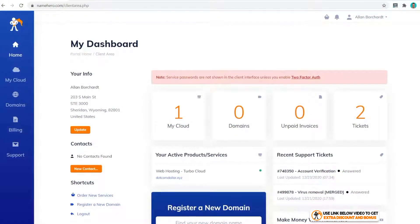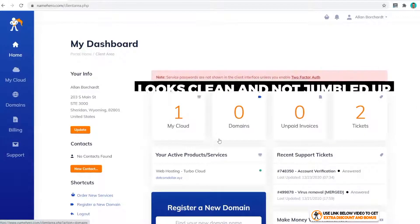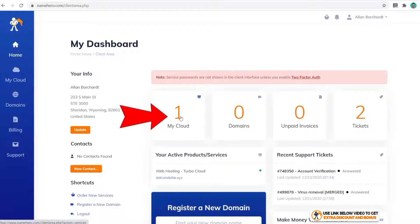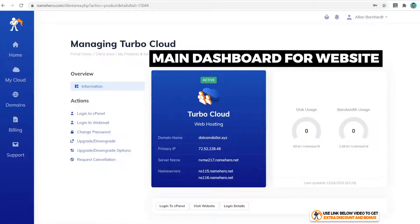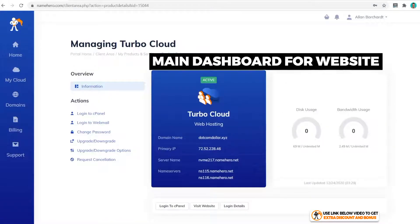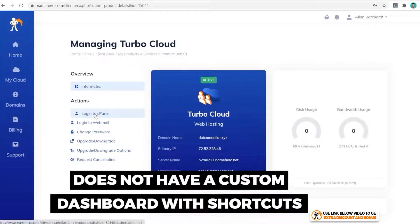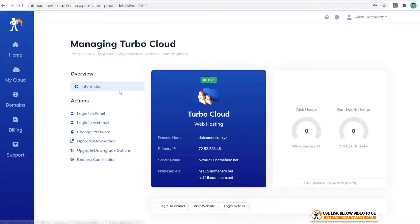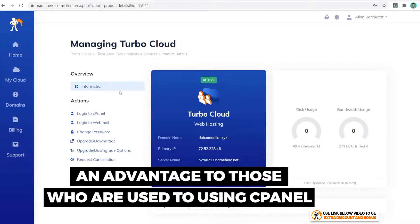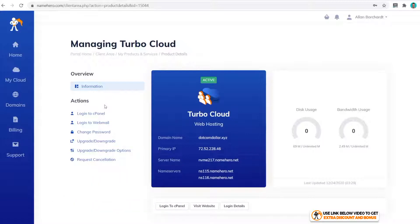Right away from Name Hero's main dashboard, you can see it looks pretty clean and not jumbled up. There is really only one thing to do from this page, which is to click on your service, and then from that page choose your service again to reach the main dashboard for your website. Name Hero doesn't have a custom dashboard with shortcuts like many other hosting providers do.